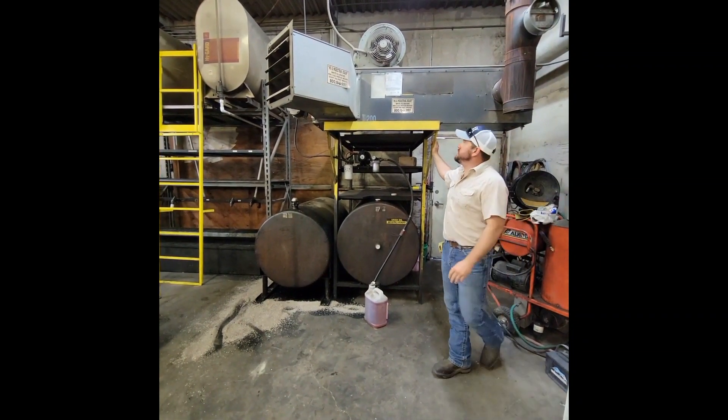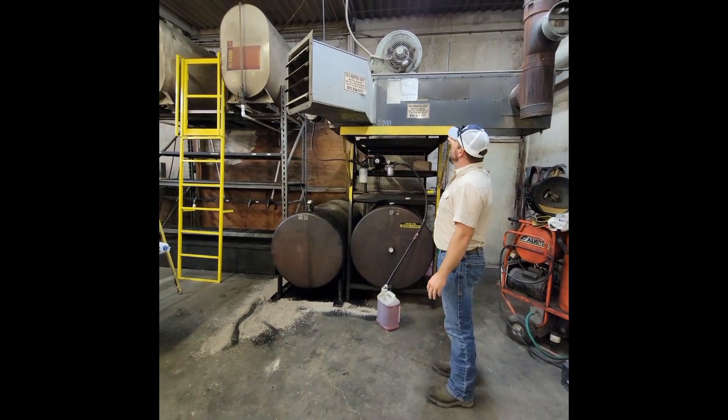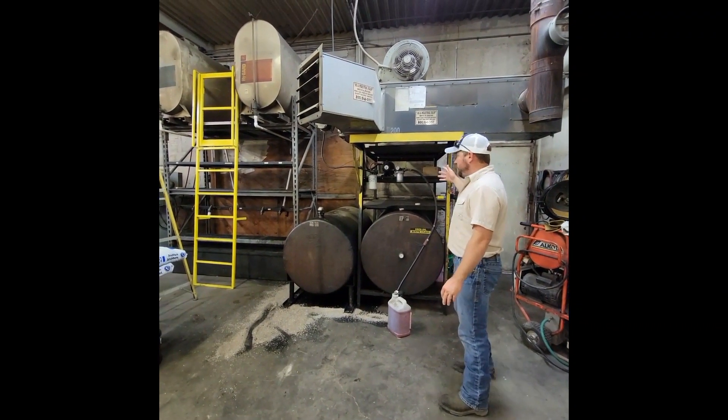Hey everybody, it's Craig from Acid Aging Auction. This is that 200,000 BTU Shenandoah oil burner heater system.